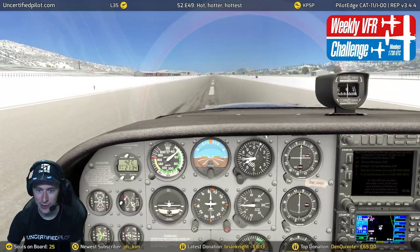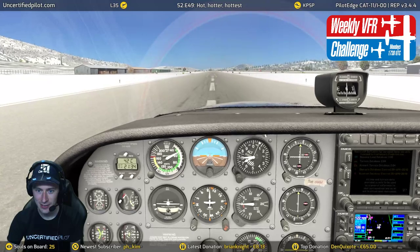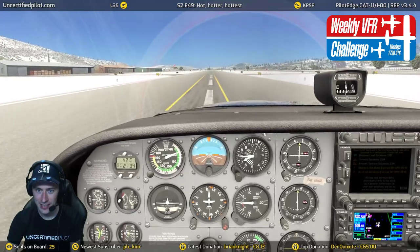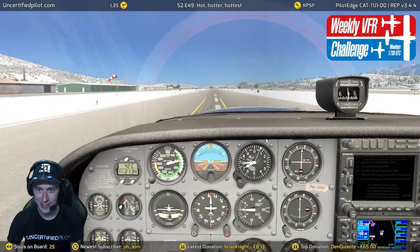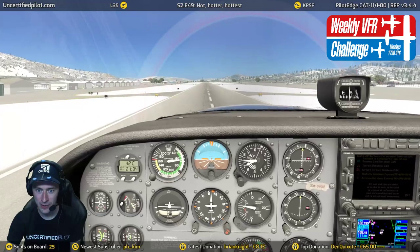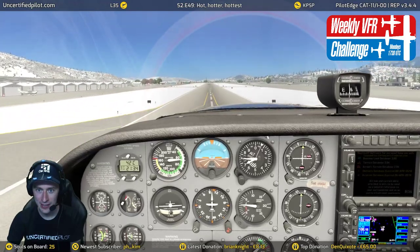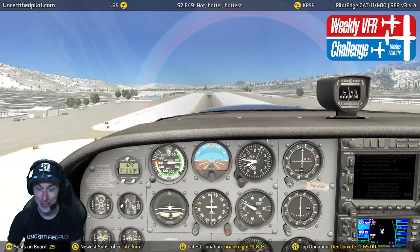This is very noticeable. 60 knots — this is slow. Very slow nose rise pitch. Nose down a bit already. That was new.